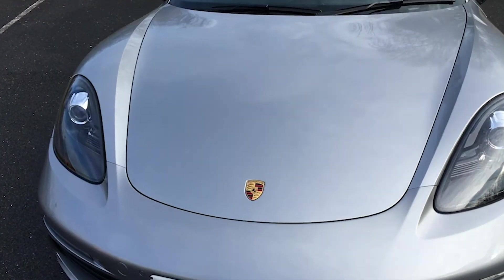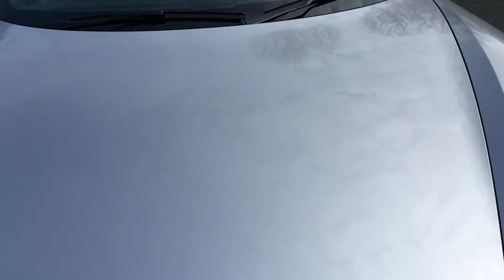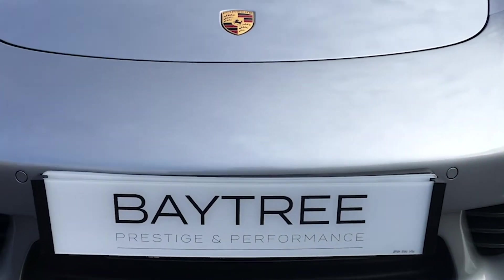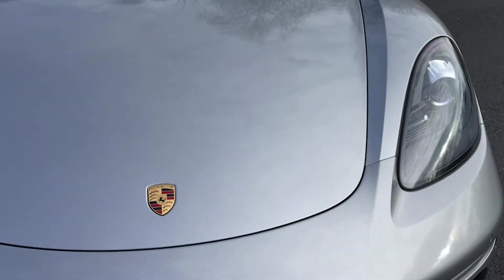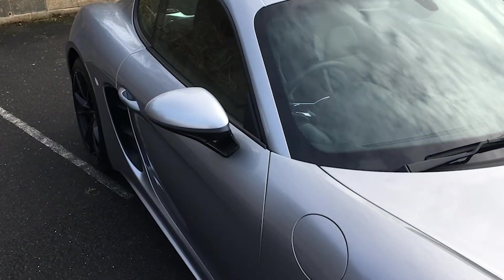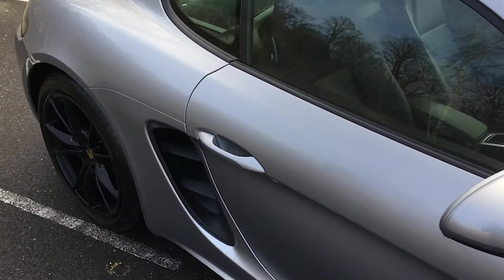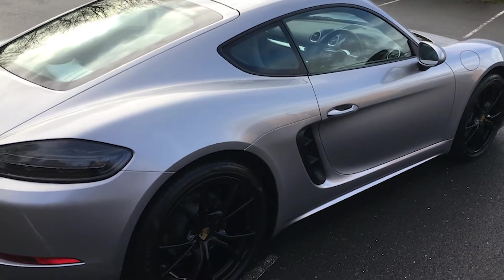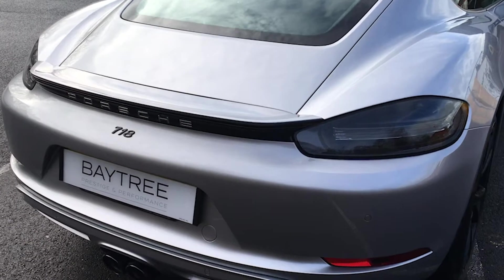The overall condition of the front of the car is very, very clean, as expected given the nice mileage — no stone chips, no scuffs, no scrapes anything like that around the bonnet and the front bumper. This particular car also has the electric folding exterior mirrors. Around the rear of the car, again very clean and very well looked after.